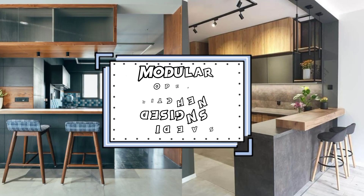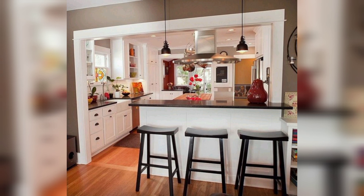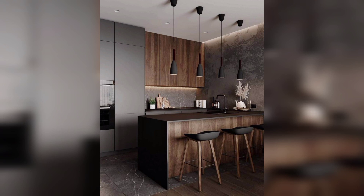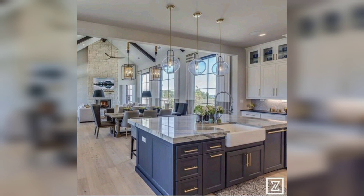Hello guys, are you looking for open kitchen design ideas? Look no further. Welcome to my YouTube channel. Today I will share with you some stylish and functional open kitchen decor ideas. Number one: create a cohesive look — choose a color scheme and stick to it throughout your kitchen to create a cohesive and visually appealing space.